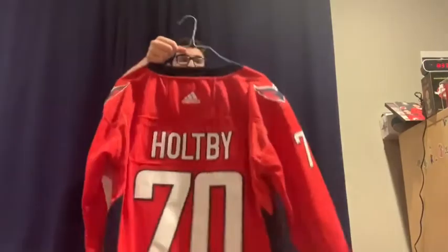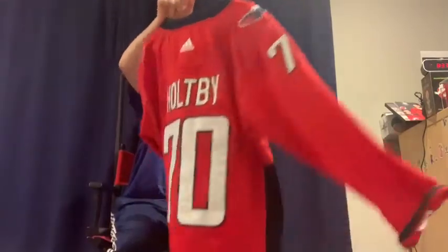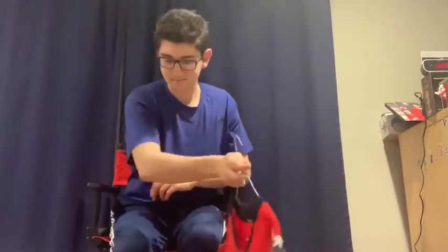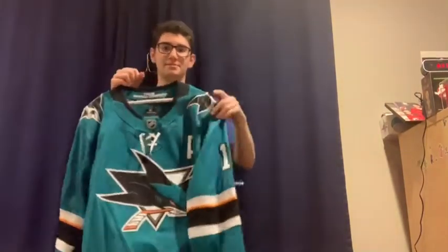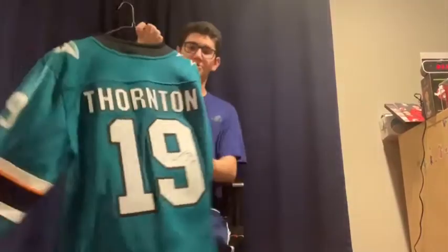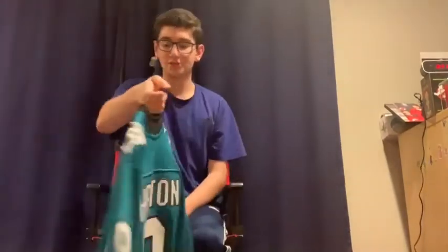Going back to June 2018: it's an Adidas jersey — his only Adidas jersey — a Stanley Cup champion edition Brent Burns jersey. The next one, also from around 2018, was a bar mitzvah present — an assistant captain Joe Thornton signed jersey. Shout out to the friends who gave that. It is signed by Jumbo Joe.